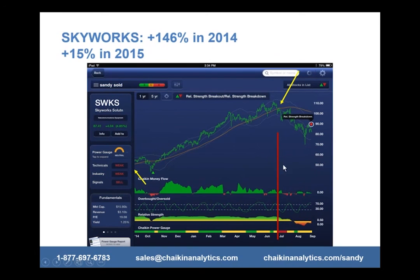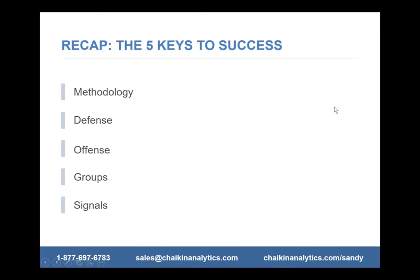Skyworks is another one — a similar story. I bought it before it took off when the system indicated to, and when the power gauge turns bearish, that's why I sold it and got out before it went down further. It just triggered again — for those of you who own this stock, they supply chips to Apple and it's down again today. Let's quickly recap these five steps.